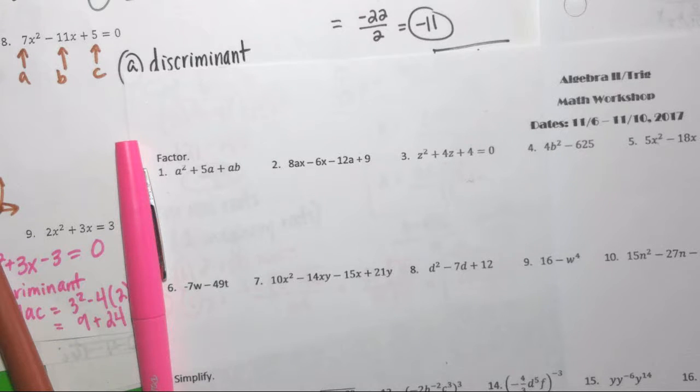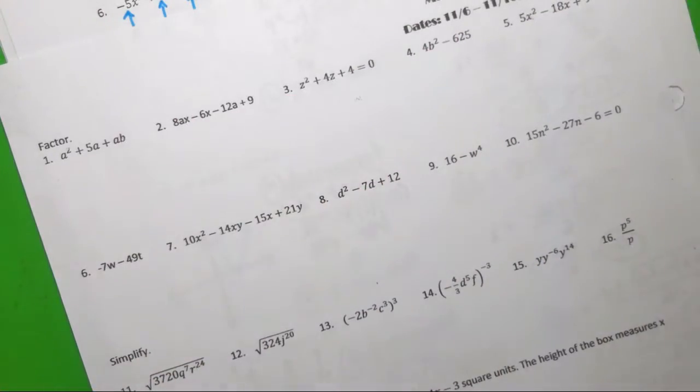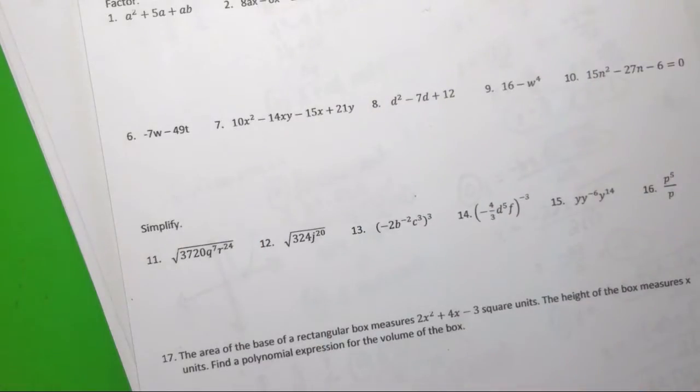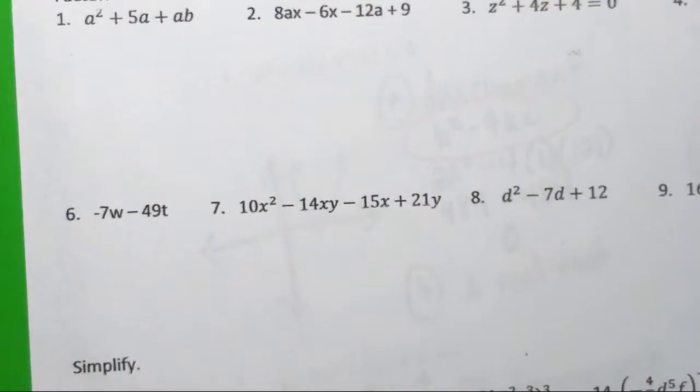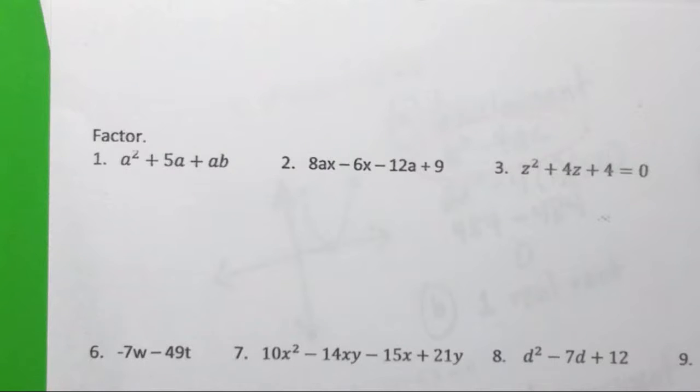The math workshop test is happening regardless of whether you're ready. We're going over as many problems as quickly as we can. The math workshop test is only 20 questions, which is a lot. It's a 60% category grade, 100 points, so each question is worth 5 points. The first 14 questions — that's over half — are factoring.